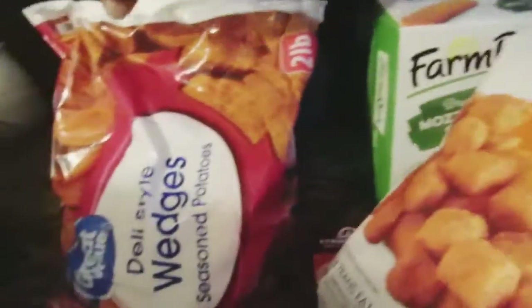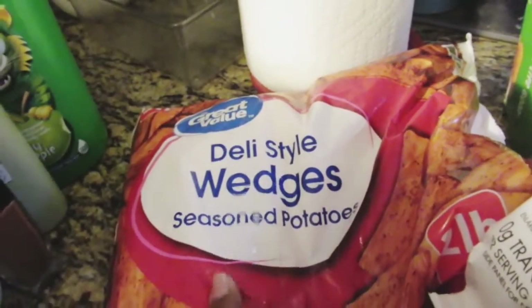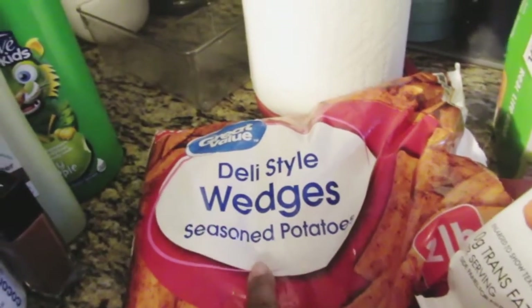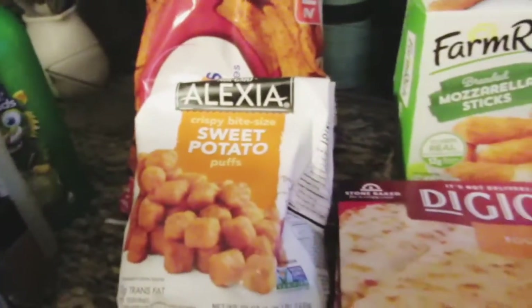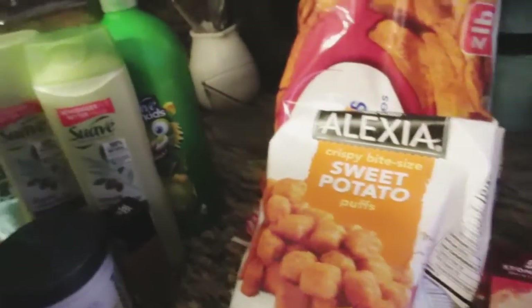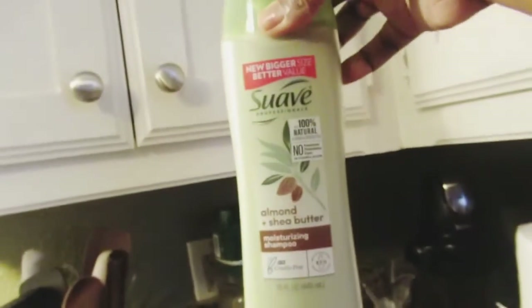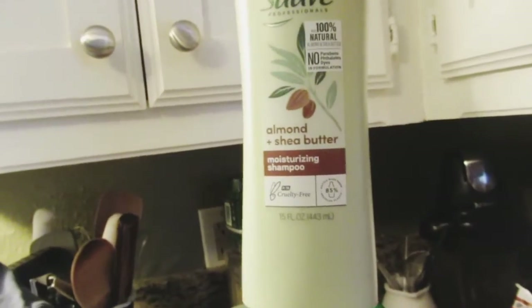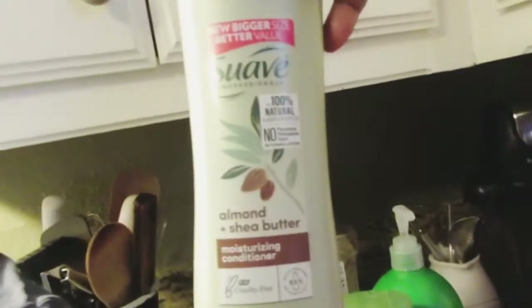I was also looking for waffle fries, but they didn't have the Alexia ones or the Great Value ones, so I got the deli-style seasoned potato wedges instead. I would put those in the oven — I only do fried fries on certain days, but any other fries go in the oven. For hair products — it's a little dark over here, but I got Suave Almond Chia Butter moisturizing shampoo, which is cruelty-free, and the matching conditioner.